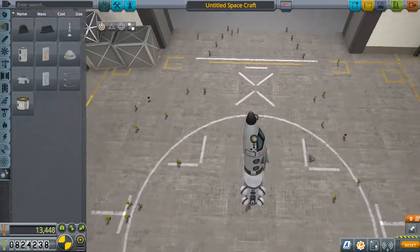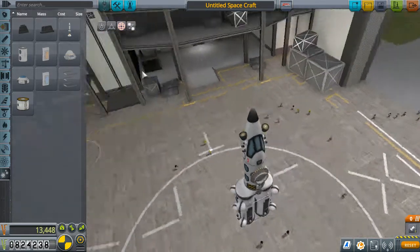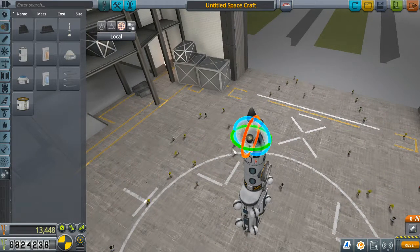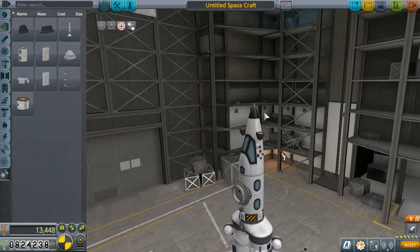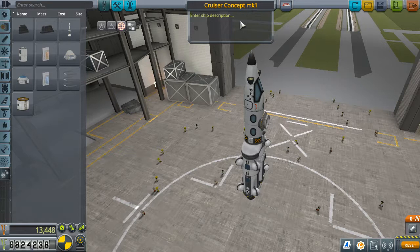We also want to put some headlights on there. Let's change the rotation of those a bit — make them actually look like headlights. I'll turn that off so we can be a little more precise and have them shine directly ahead so we can see where we're going. I'm going to designate this ship as the Cruiser Concept Mark One — Stationary Transport.